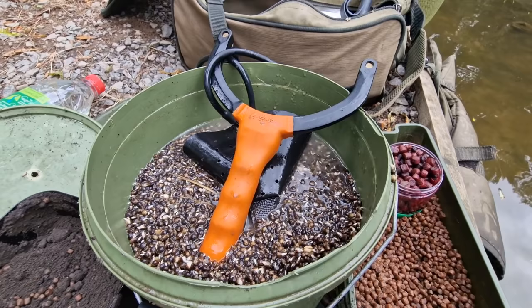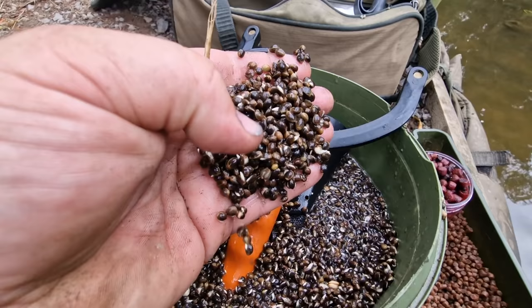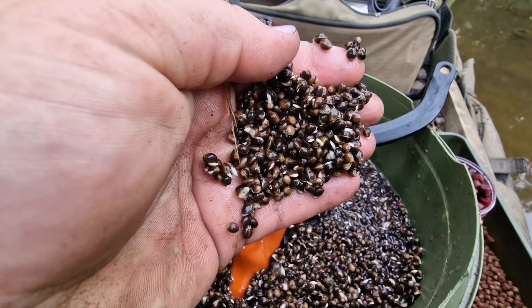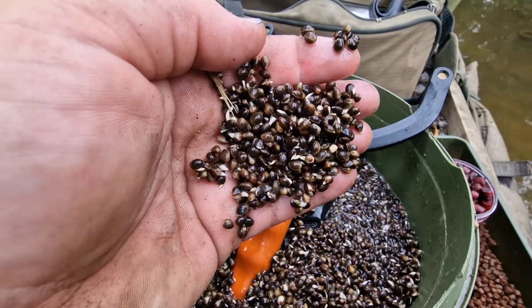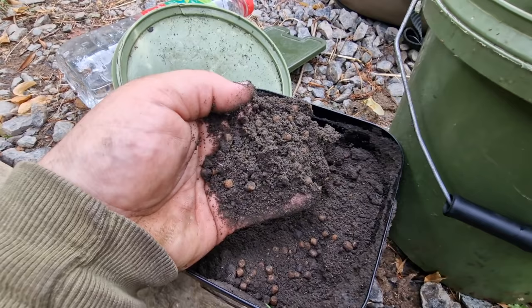Tactics-wise, as you guys know on the channel, I'm a huge fan of hemp. I've got quite a bit of the Hinders hemp here — a nice big bucket. I'm a great believer that you can't feed too much hemp. Everything in the river eats it and it's a great bait for holding fish. To plug the groundbait feeder, we've got the Hinders Barbel Bond groundbait — a nice dark mix with lots of little pellets in it.